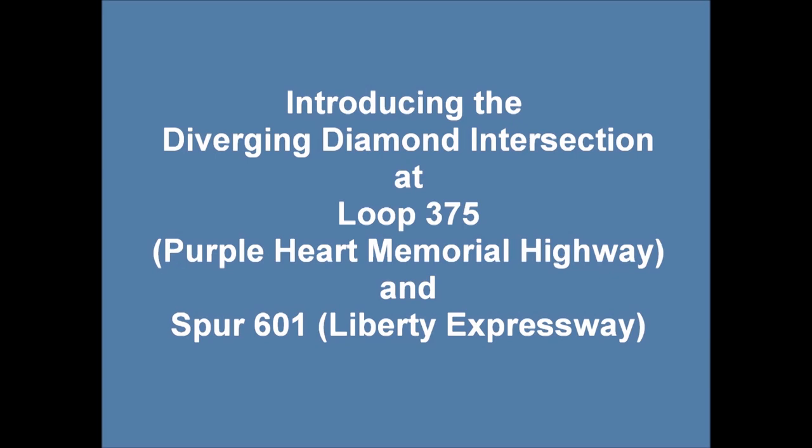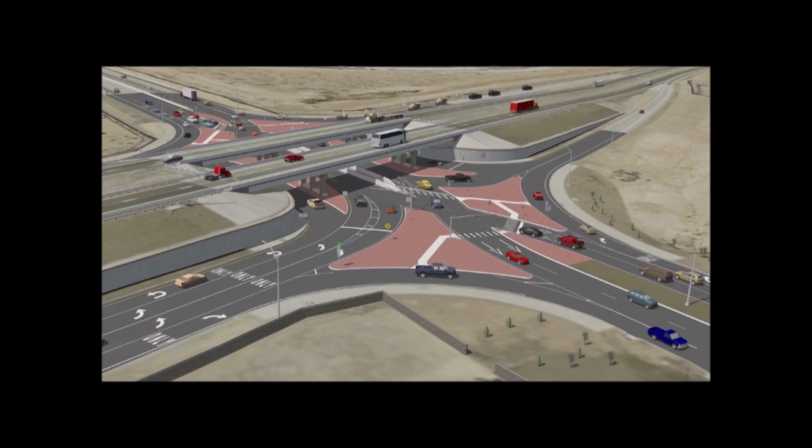Introducing the Diverging Diamond Intersection, DDI, at Loop 375 and Spur 601 in El Paso. A Diverging Diamond intersection will be safer, but it requires a different driving approach.